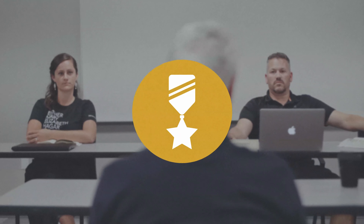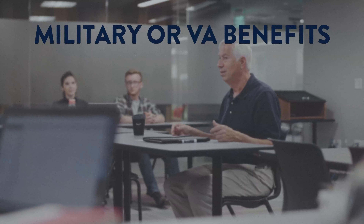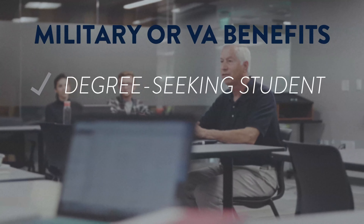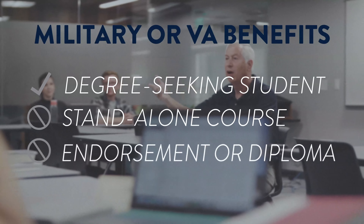Cornerstone University is recognized as a military-friendly school and we take your service for all of us seriously. To be eligible for military or VA benefits, you must be enrolled as a degree-seeking student. This does not include taking a standalone course or pursuing an endorsement or diploma.